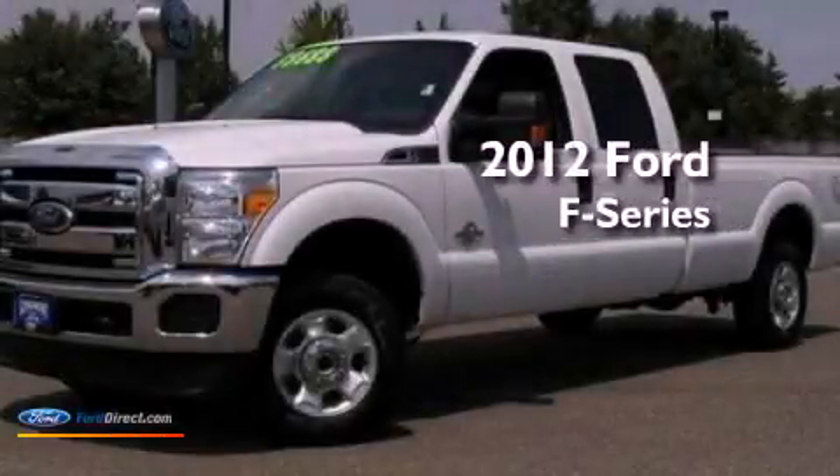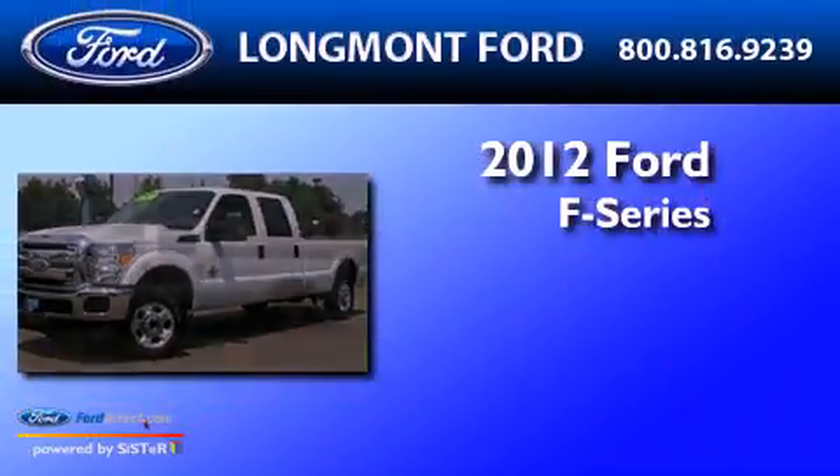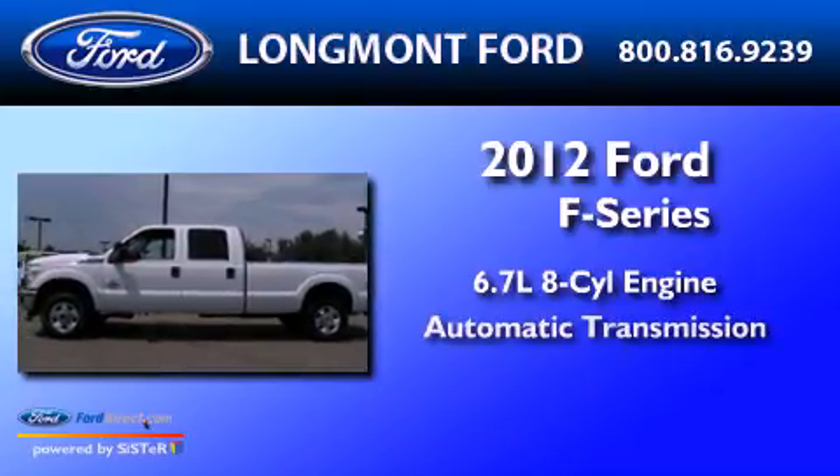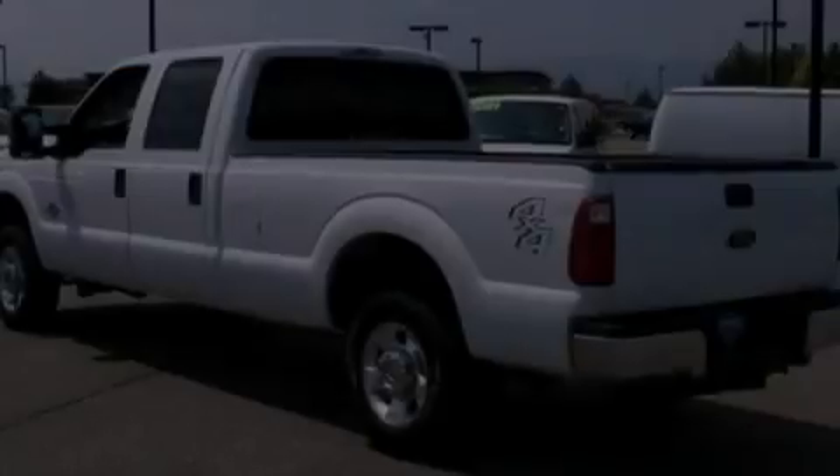This is a 2012 Ford F-Series. It has a 6.7-liter eight-cylinder engine, an automatic transmission, and four-wheel drive.